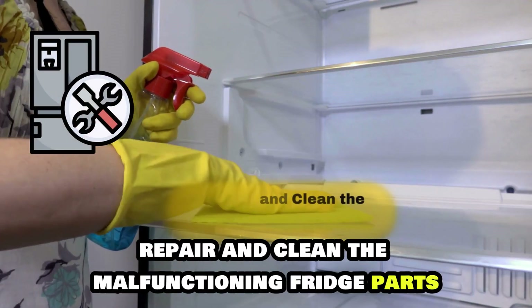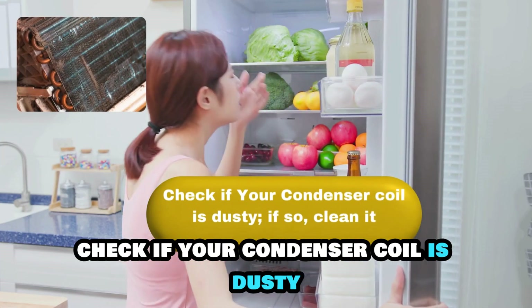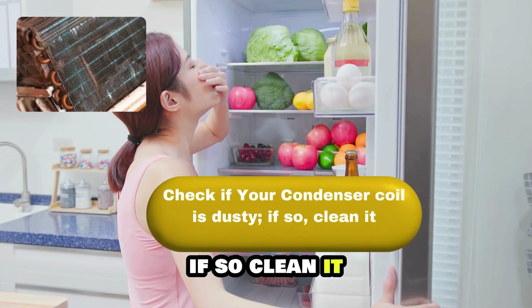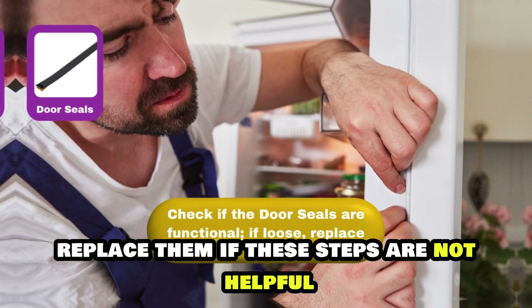Repair and clean the malfunctioning fridge parts. Check if your condenser coil is dusty; if so, clean it. Check if the door seals are functional, and if loose, replace them.